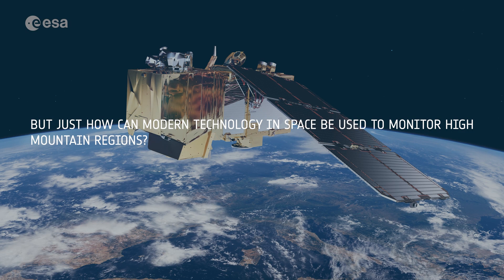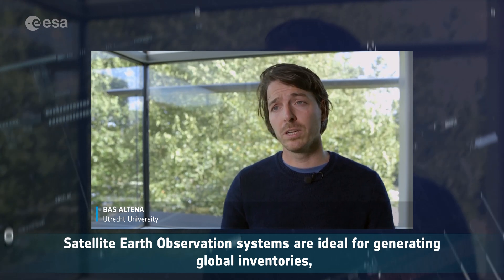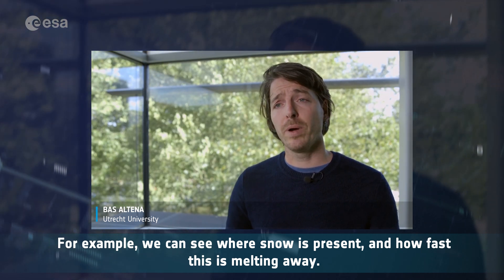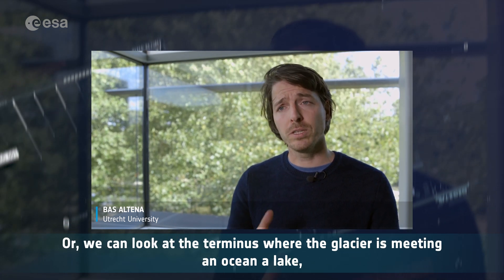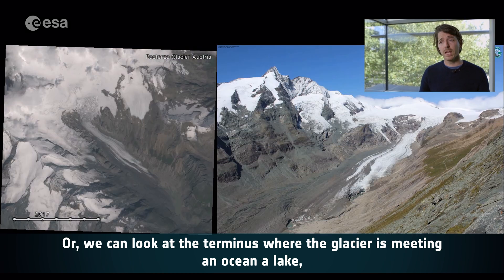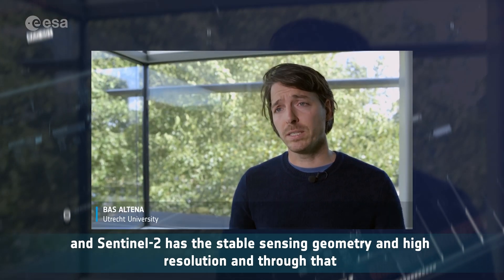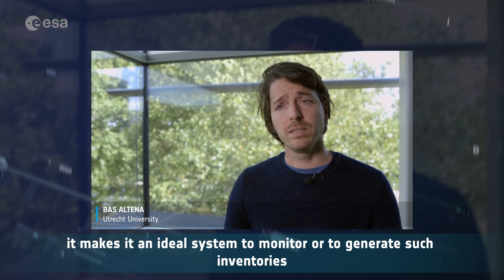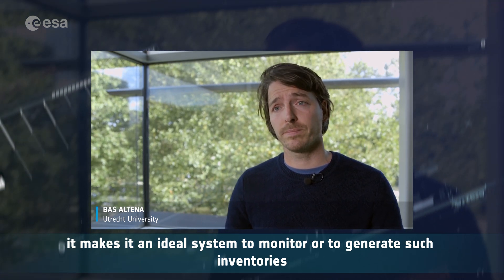Just how can modern technology in space be used to monitor high mountain regions? Satellite Earth observation systems are ideal for generating global inventories to monitor change over time. For example, we can see where the snow is present and how fast this is melting away. Or we can look at the terminus where the glacier is meeting an ocean or a lake, and how this terminus is changing over time. And Sentinel-2 has a stable sensing geometry and high resolution, making it an ideal system to monitor or generate such inventories.